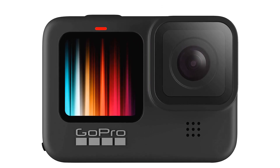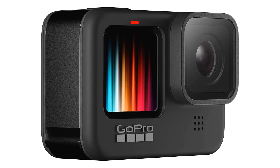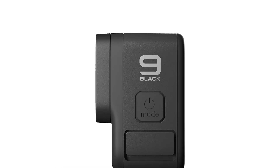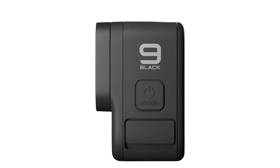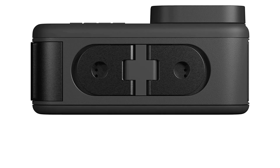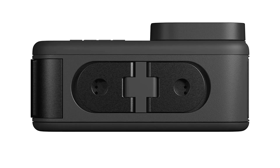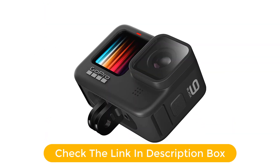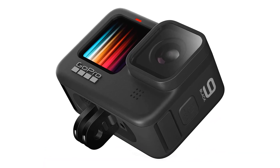The dual LCD screens and touch rear screen allow for easy and intuitive menu navigation, as well as quick access to settings. The built-in stabilization technology helps reduce blur and shake, ensuring that your videos and photos come out smooth and professional looking. It also doubles as a webcam, allowing you to stream your adventures in real time. Whether you're exploring the depths of an underground cave or conquering the highest peak, the GoPro Hero 9 Black is the perfect camera for capturing every moment of your journey.